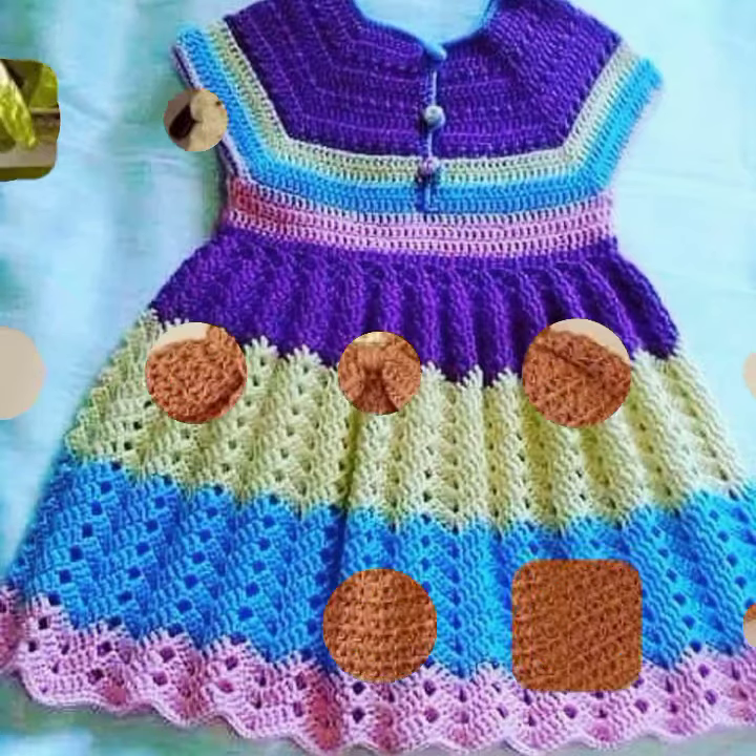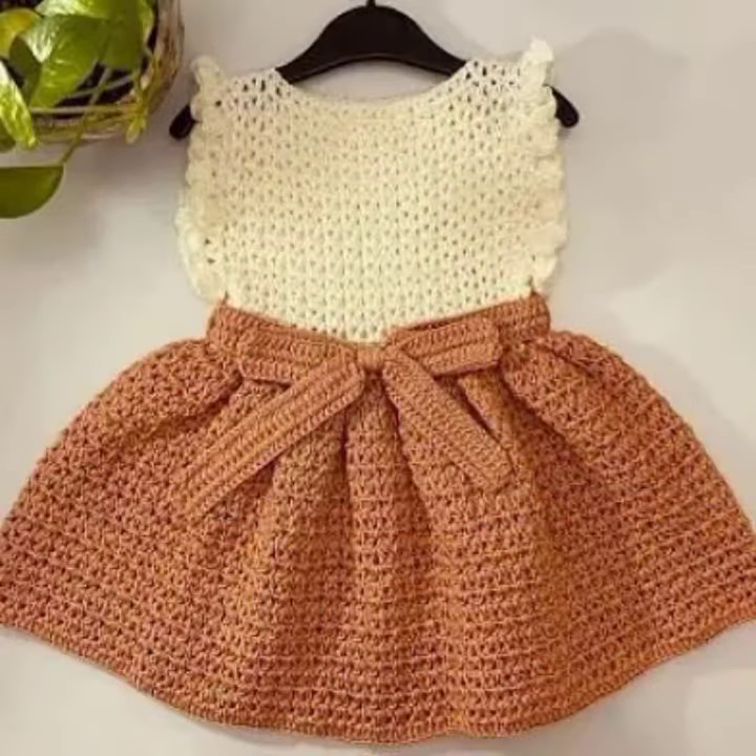Beautiful frog designs! So friends, thanks for watching my video. See you again with a beautiful collection. Till then, Allah Hafiz.